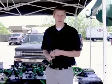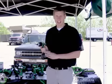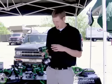My name is Mark with Hitachi Power Tools. We're going to highlight some of our cordless tools today.